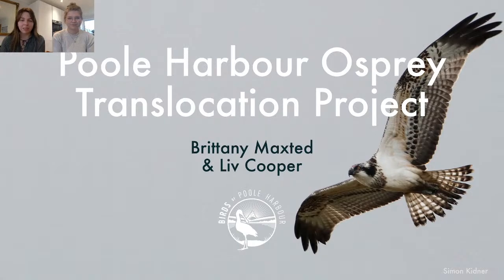My name is Brittany Maxted. I manage the Translocation Project and I'm also a part-time PhD student at Bournemouth University studying ospreys. Beside me is my wonderful colleague Liv Cooper, who also works on the Translocation Project that we run at Birds of Poole Harbour — she's also our Projects Coordinator. So what you have here is a font of osprey knowledge, and what we're going to try and do over the next hour or so is impart as much osprey knowledge as we possibly can. Thank you all for joining us. Without further ado, I'll let Liv take it away.